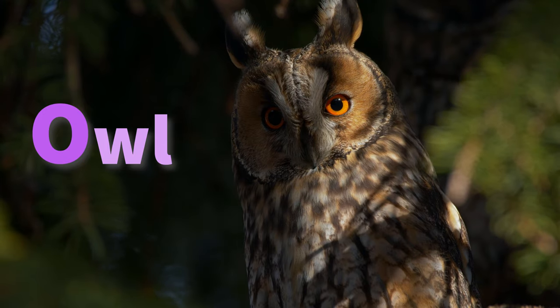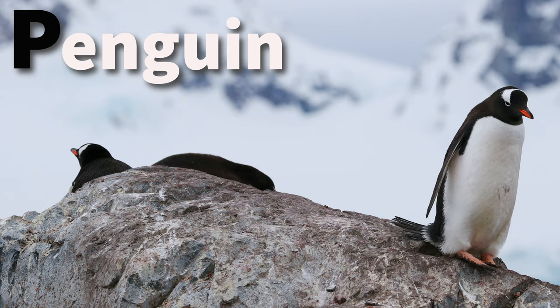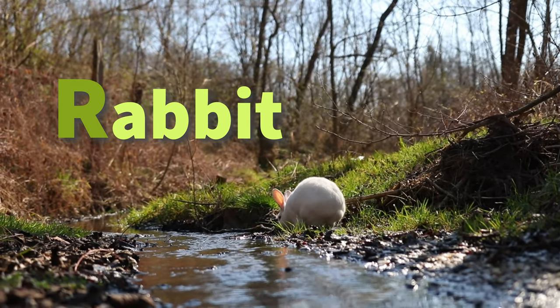O is for owl who hoots at night. P is for penguin black and white. Q is for quail with a funny call. R is for rabbit hopping in the fall.